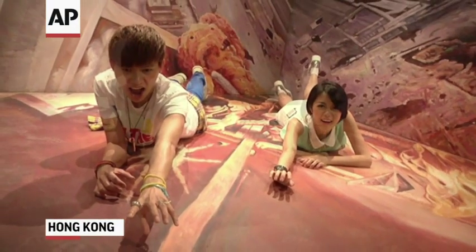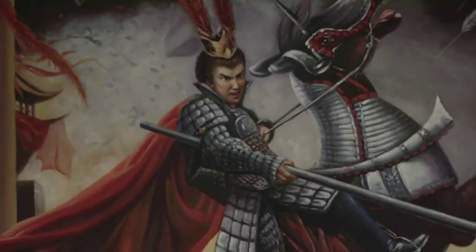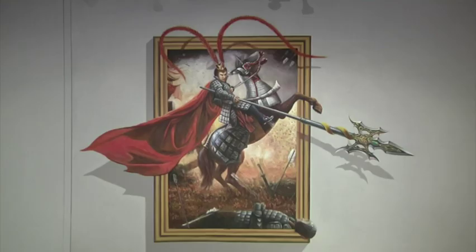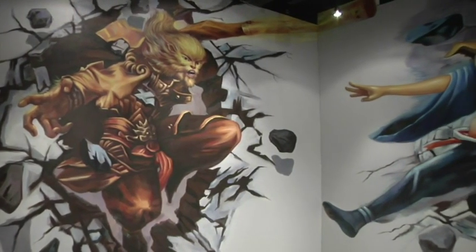This may look like the latest attraction at an amusement park, but it's all a trick of the eye. Images come to life at this Hong Kong museum. It's called trick art because what you see coming at you is actually all painted on the same plane. But that doesn't stop visitors from having fun with all the optical illusions.